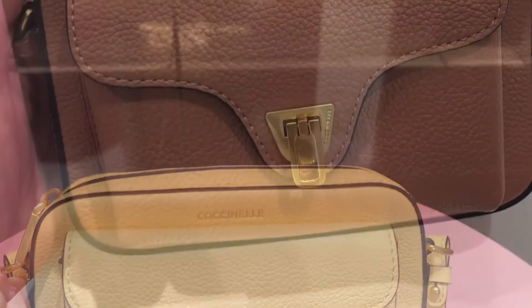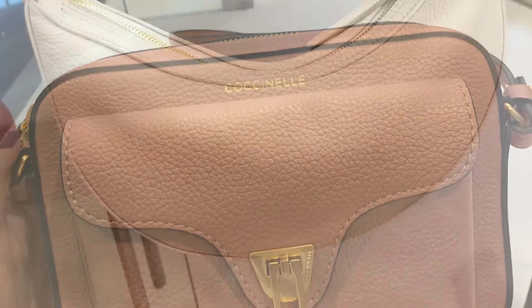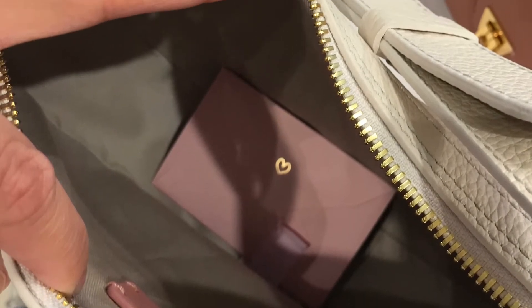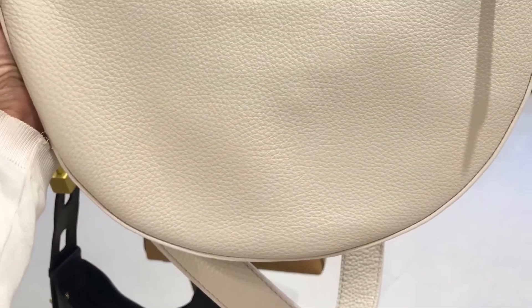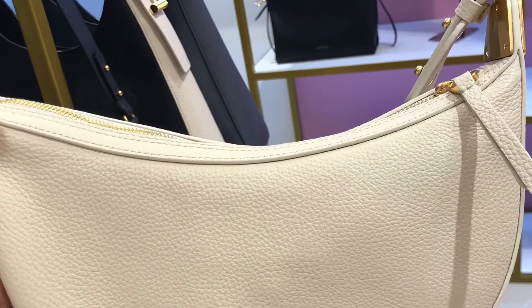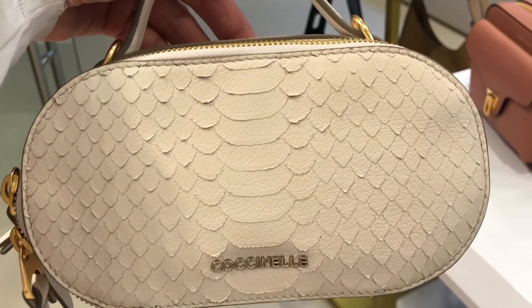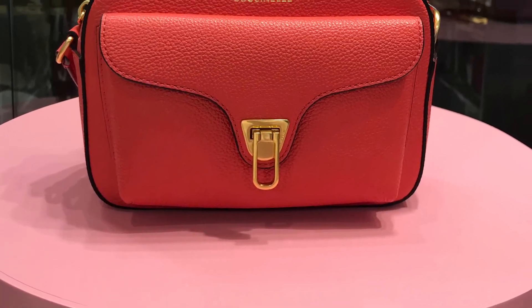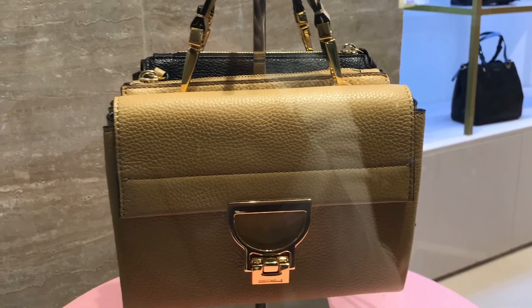This coral one is so pretty too. This white bag in the shape of a half moon is so gorgeous — it has one compartment and it's so lightweight, very summery. And that's it, my friends — I love their collection!